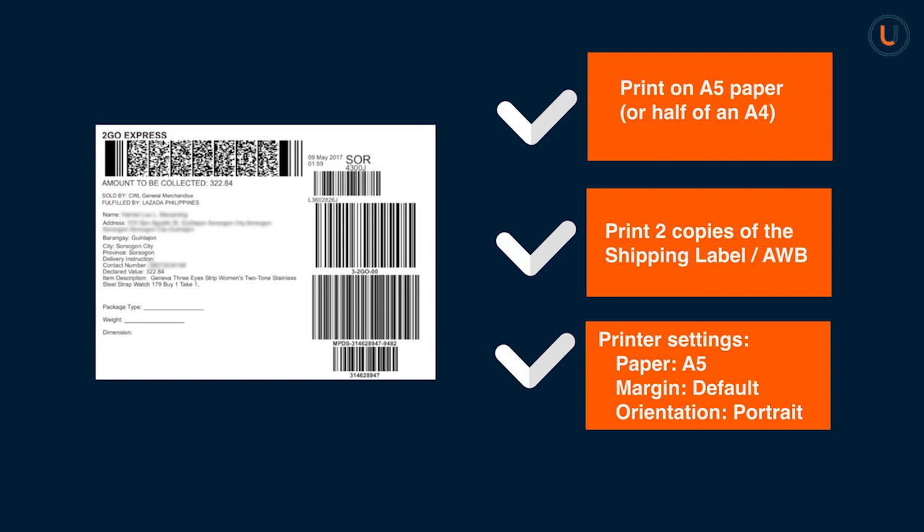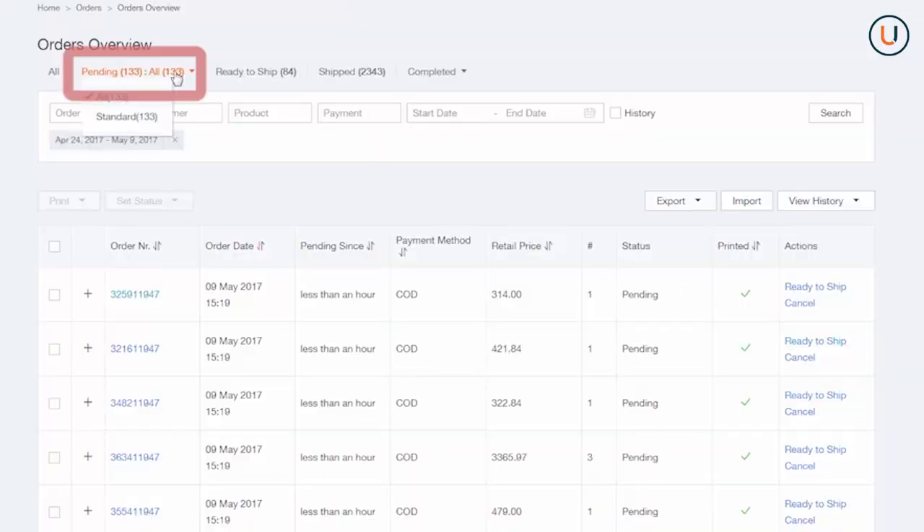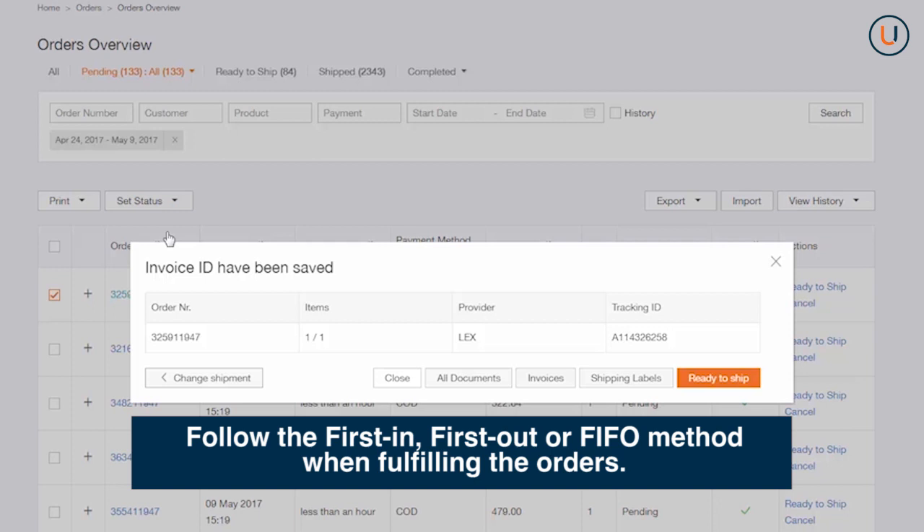Lastly, ensure that the printing quality is good so that the barcodes can be easily scanned. To validate the order, go back to your pending orders and click Ready to Ship. Make sure to validate within 24 hours to prevent order cancellation. Make sure that orders are picked, packed, and ready to be picked up. Reminder: follow the First In, First Out method when fulfilling orders.